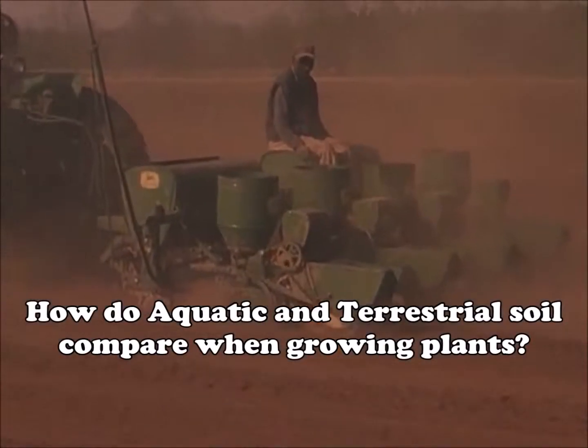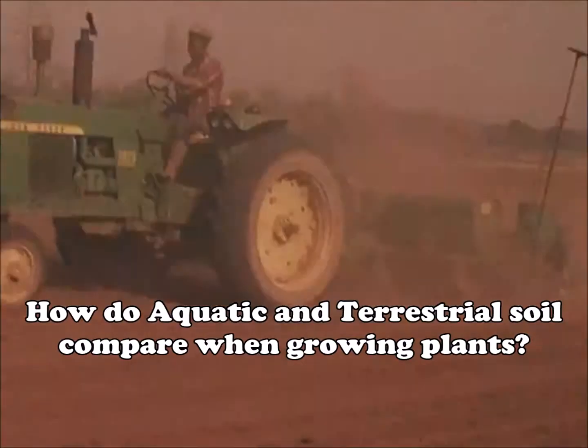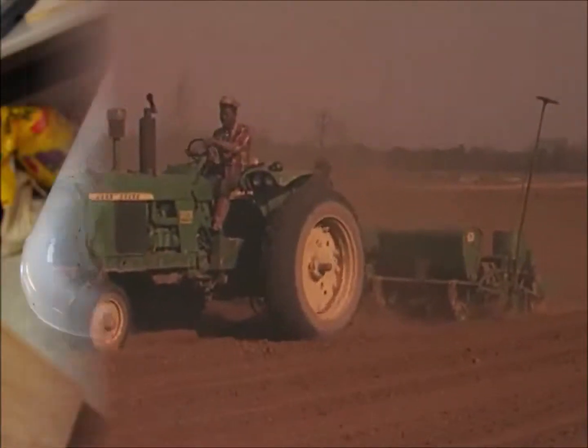Hello, my name is John. I am reporting on a high school project where we tested soils from two very different sources, aquatic soil and terrestrial soil, and we compared the growth of ryegrass and peas.